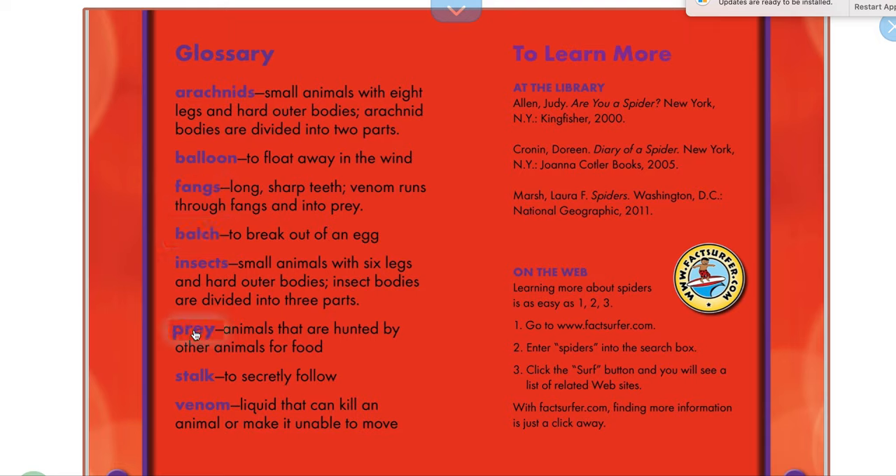Prey — this is the animal that is hunted. So what kind of prey do spiders eat? Bugs, right? Mostly bugs, but we've learned they don't always just eat bugs. And this word: venom. Venom is the liquid that could kill the animal or make it unable to move — so it's like poison. Venom, poison — same thing.